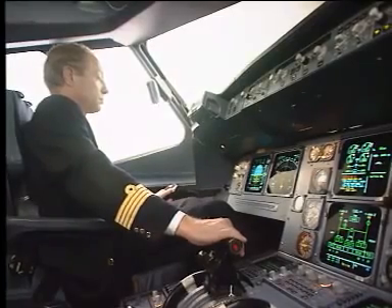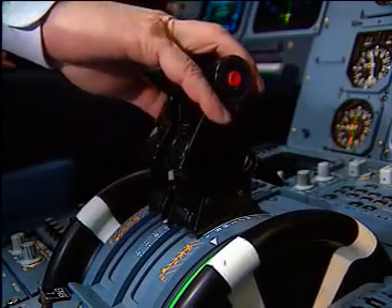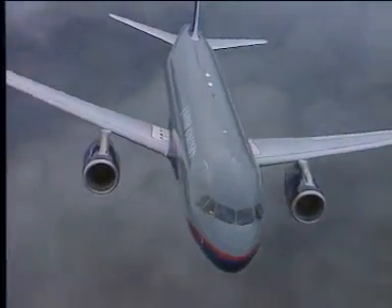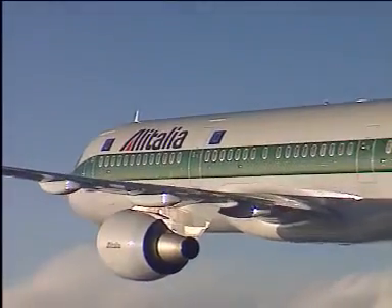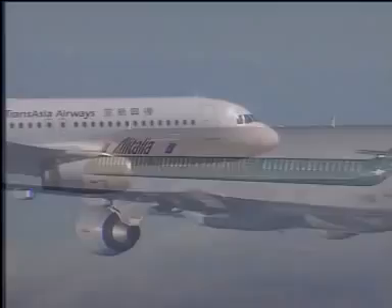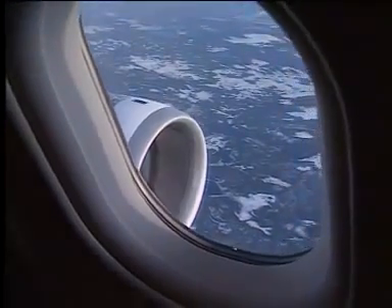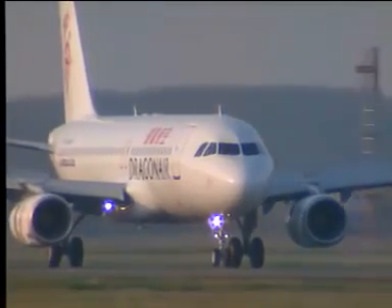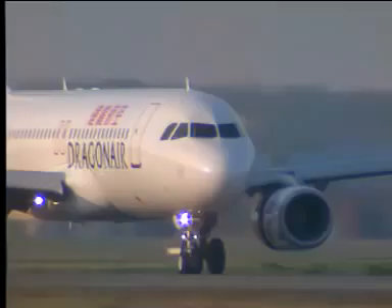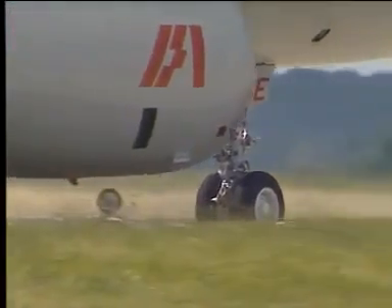Engines are normally operated from the center pedestal panel, master switches and thrust levers. The A320 family offers a choice of power plants, from CFM International 56 to International Aero Engines V2500, with different power ratings according to the aircraft model. These have a high power-to-weight ratio and are FADEC — full authority digital engine controlled — with low fuel burn and low emissions. The FADEC is a fully redundant engine control unit and an interface unit in relation with the aircraft systems.